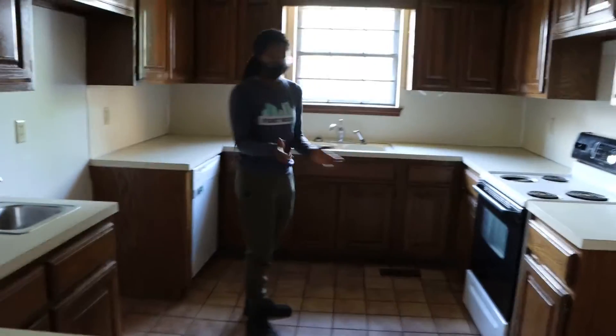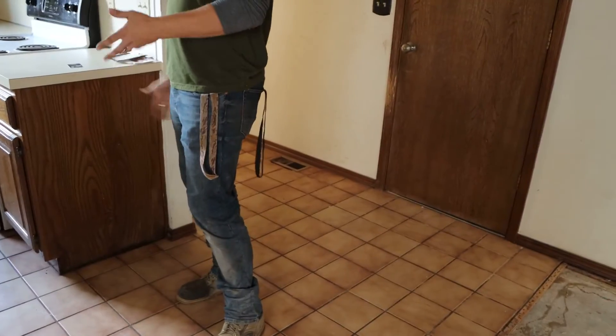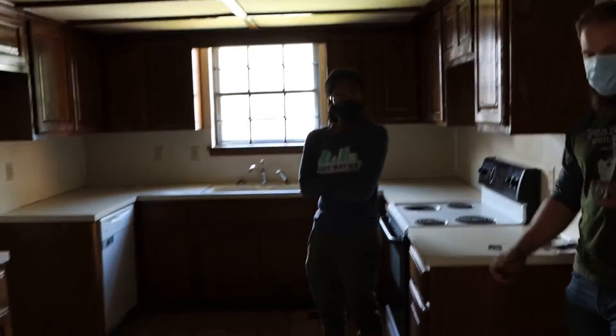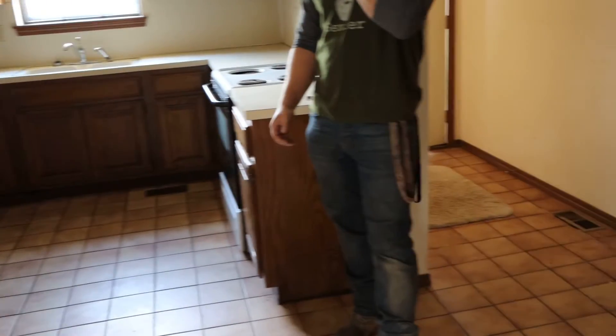No countertops, no appliances. You want to keep kind of the same style. I think it makes sense to keep the same layout — these would be functional. You do have a good opportunity to do a floating island if you wanted to, somewhere out here. Put bar stools on it. You could extend the counter — kind of the same thing we're doing at the other place, just adding a larger countertop peninsula.